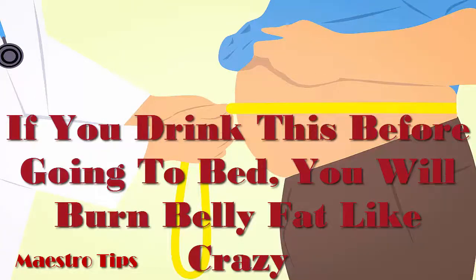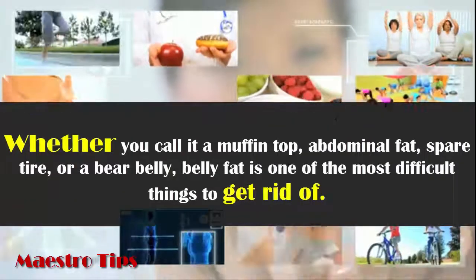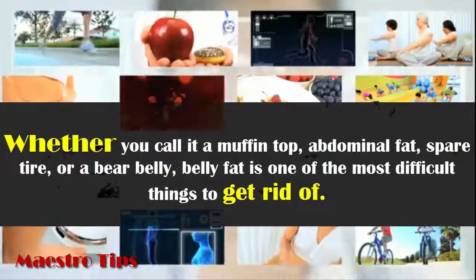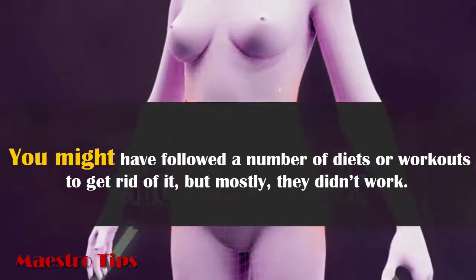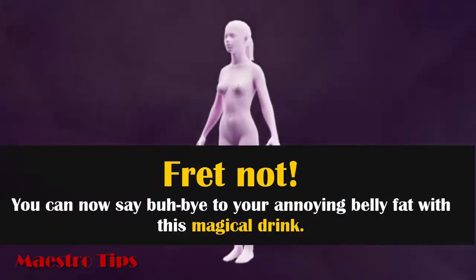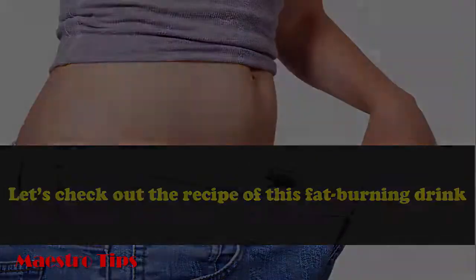If you drink this before going to bed, you will burn belly fat like crazy. Whether you call it a muffin top, abdominal fat, spare tire, or a bare belly, belly fat is one of the most difficult things to get rid of. You might have followed a number of diets or workouts to get rid of it, but mostly they didn't work. Fret not — you can now say goodbye to your annoying belly fat with this magical drink. Let's check out the recipe of this fat-burning drink.